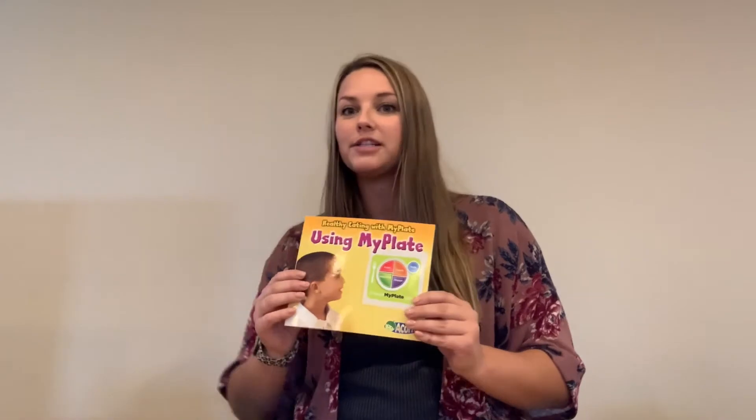All right, so we just got done reading Using MyPlate. This book gave us some good options for different types of food that we might have on our dinner plates. For our activity today, we're going to make a hand — it's called Give Me Five. Those five things are going to represent the vegetables, protein, grains, dairy, and fruits that we need in our diet.